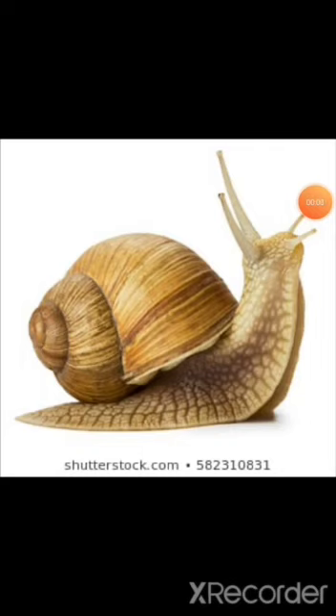First, we will see the snail. Have you seen the snail? This is a snail. This is a small animal — a type of animal with a soft body and no legs. It is covered by a shell. Snail moves very slowly.